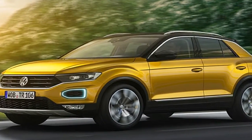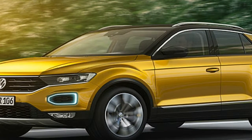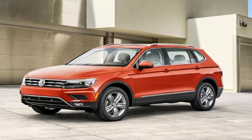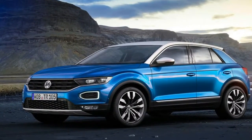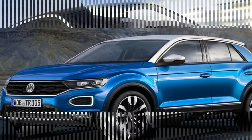Volkswagen is extending its model range with a newly developed compact class crossover, the Volkswagen T-Roc. Extensive personalization options, customer-selected décors and bicolor design, highly advanced vehicle assistance systems — front assist and lane assist as standard, and optional traffic jam assist.